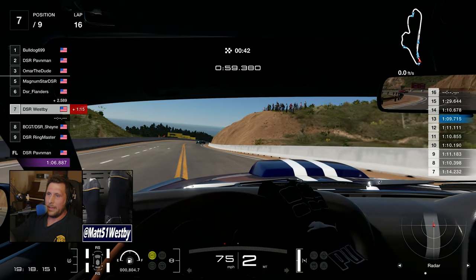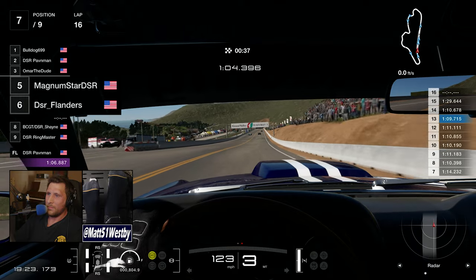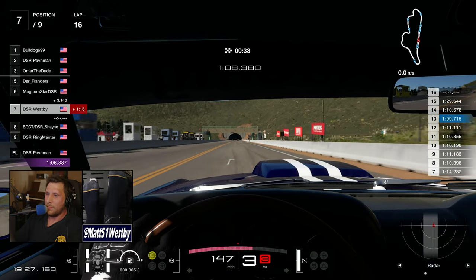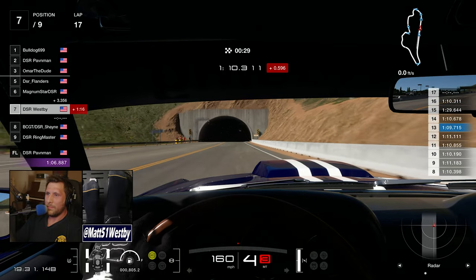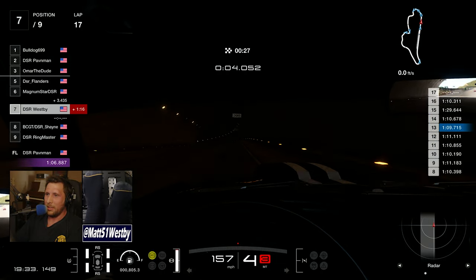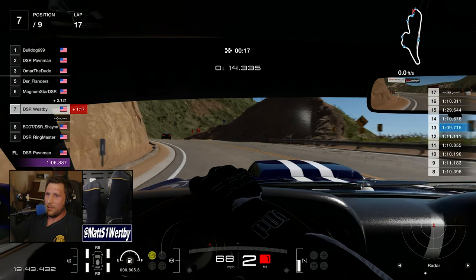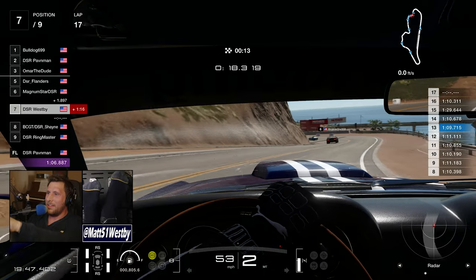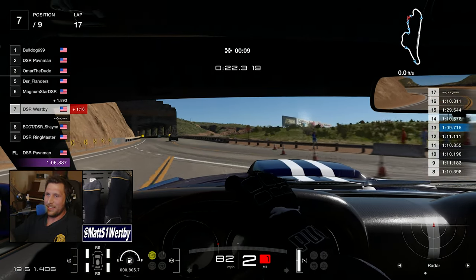In the middle of all this traffic, Flanders just makes a move on Magnum and nobody bats an eye. A couple of seconds later, Magnum realizes what happened and goes, 'Wait a minute, I just gave up my position without realizing it.' He's saying he should have blocked, that he thought Flanders was in third. Flanders essentially tricked him into yielding the position.